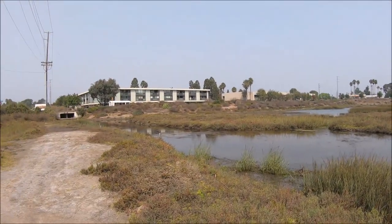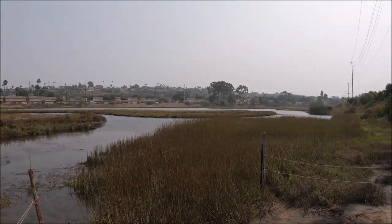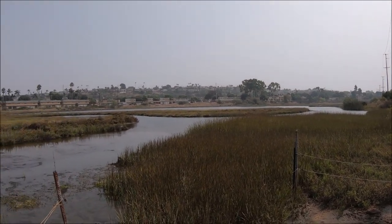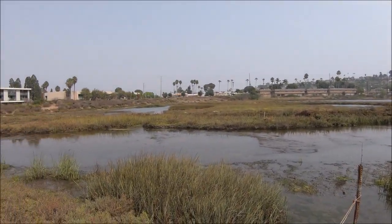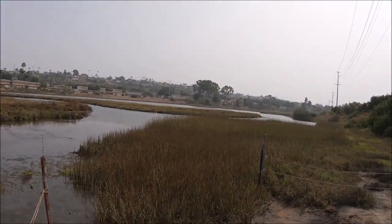I'm just finishing up here at the Famosa Slough. I was really happy I came here because at the other spots it was really quiet, whereas here with the water there was a lot going on. I saw a lot of birds here and I think overall I saw about 50 birds today, which I was really happy about. Great day — thanks for watching, really appreciate it, and see you next time.